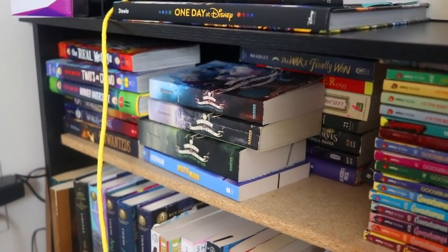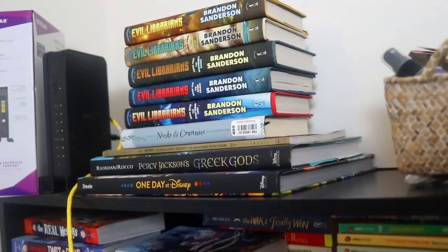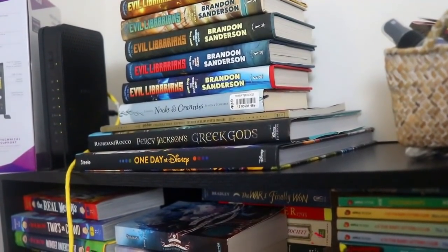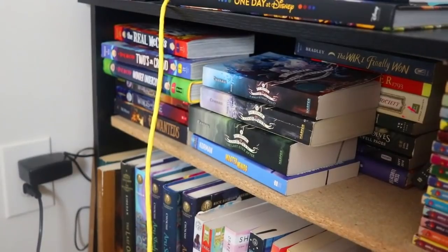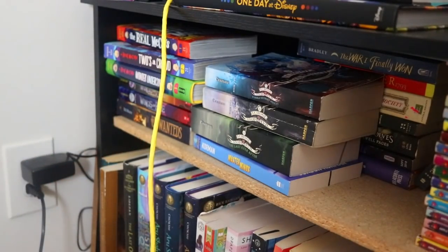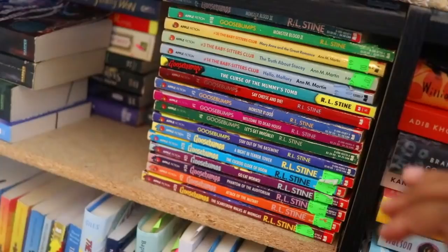This is the very first shelf that sits in the corner that y'all typically don't see — this is my middle grade shelf. Up top I have my Brandon Sanderson Alcatraz Versus the Evil Librarians books, Nooks and Crannies, a coloring book, my big Percy Jackson book, and my One Day at Disney coffee table book. On this top shelf we have the Real McCoys series, part of the Wings of Fire series, the Unwanted series by Lisa McMahon, my School for Good and Evil books, and my Goosebumps and Babysitter Club books.